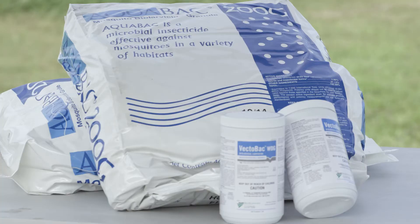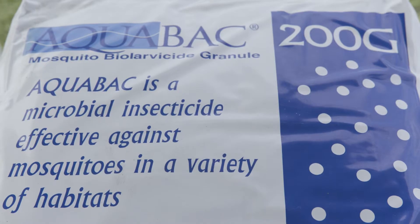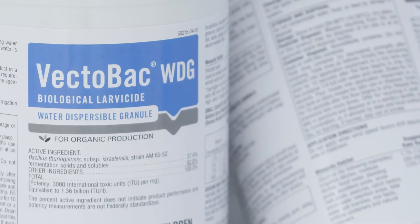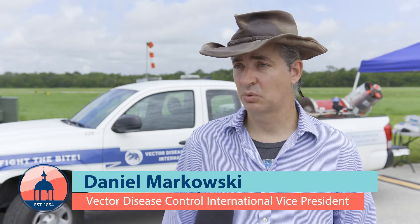BTI has been around since the 70s, and most every district in the country, if not every single one, uses it as their primary larvicide of choice. It's a very safe product. It's very host-specific. It targets mosquito larvae, blackfly larvae, and almost nothing else in the water.